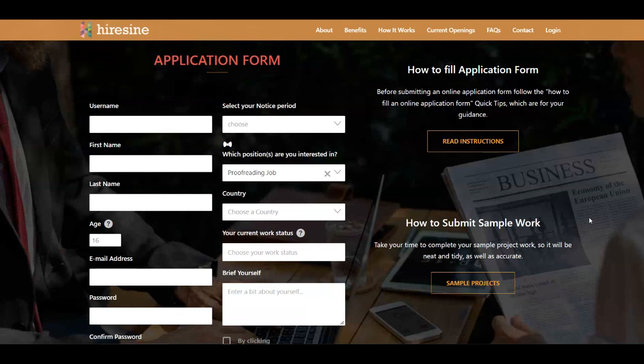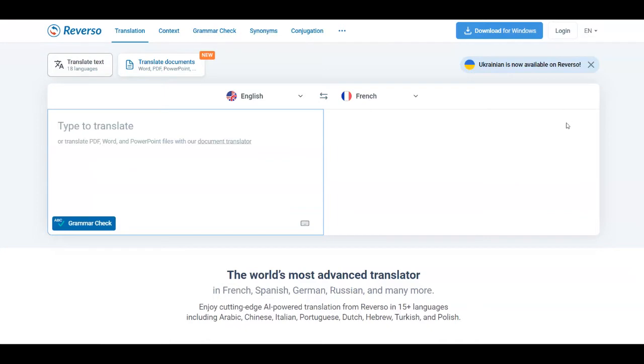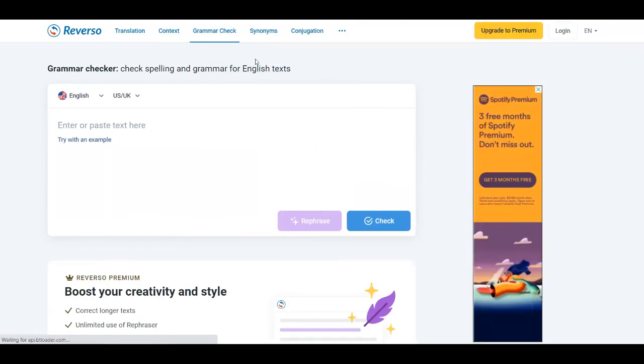At the beginning of the video I mentioned I'd give you a free tool to help with all the hard work and save you time — it's time to reveal it. You can go over to Reverso at Reverso.net. This is a tool that helps you translate documents, and it also has context, grammar checks, synonyms, and more. Go to the grammar check section, paste in your text, click Check, and it will proofread and correct grammatical errors, spelling mistakes, and so on — giving you the right text without any mistakes.